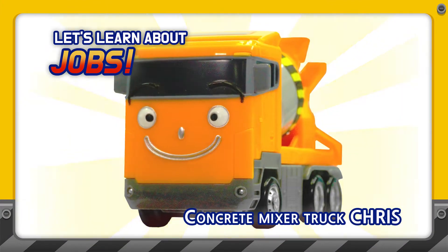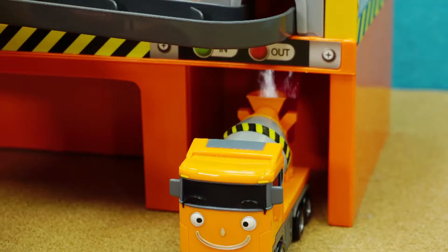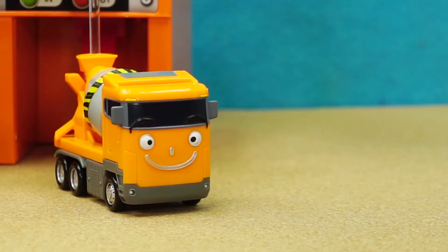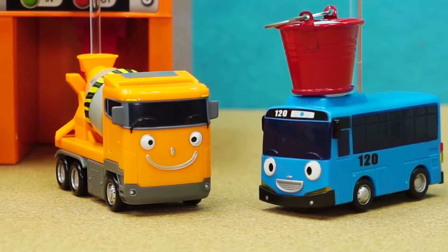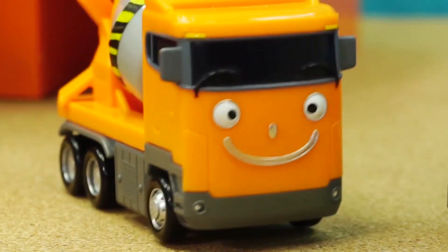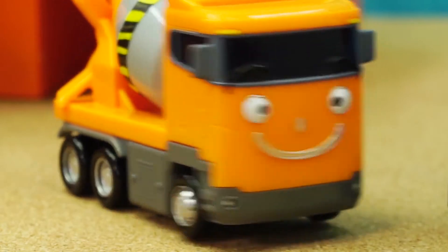Let's learn what Concrete Mixer Truck Chris does! Chris, here's the water! Thanks, Teo! I just need to add this water to make the concrete.